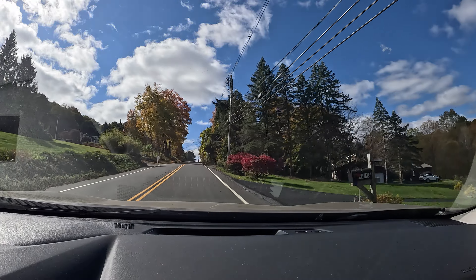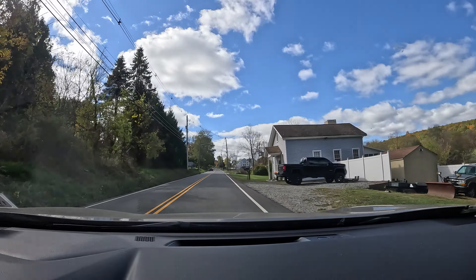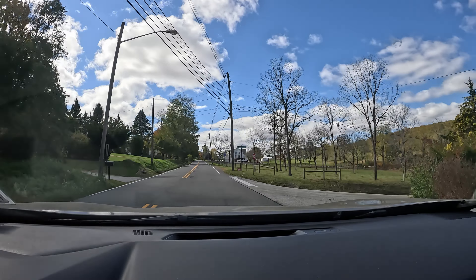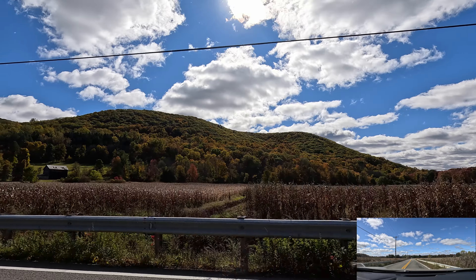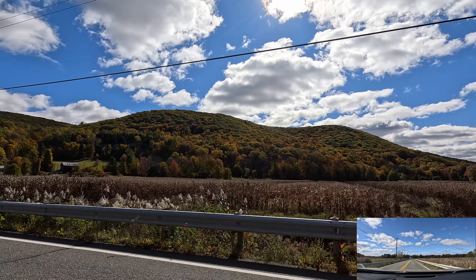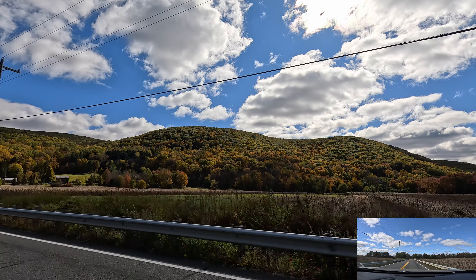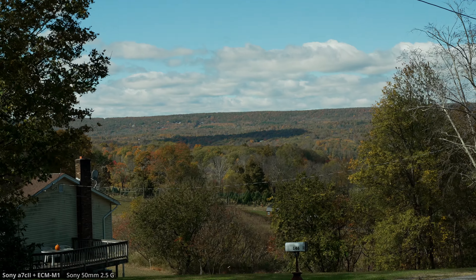Everything looks really old over here - like old farms and stuff. I don't know what part of Jersey we're in, but in my last video, the suspension bridge video on the Appalachian Trail, we were in Vernon, New Jersey, so we're around that area. Whoa, that's an awesome view!